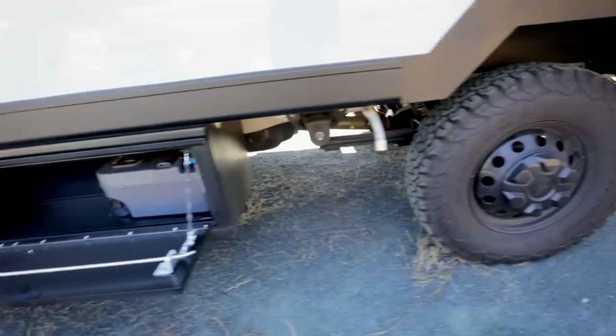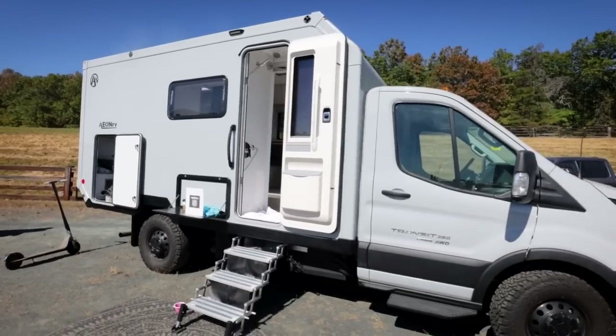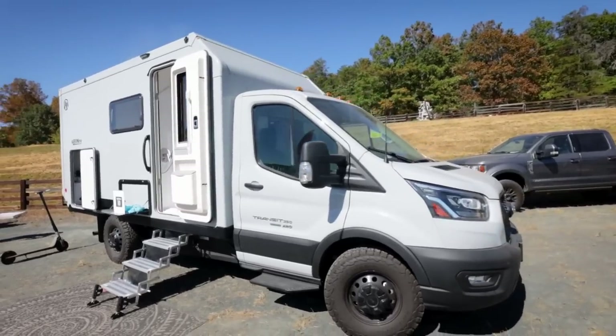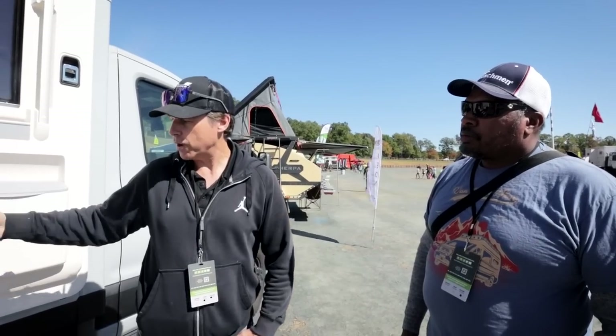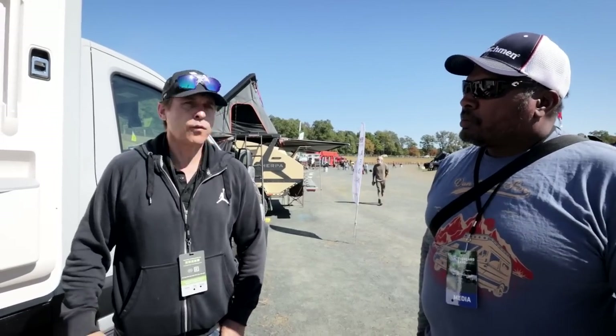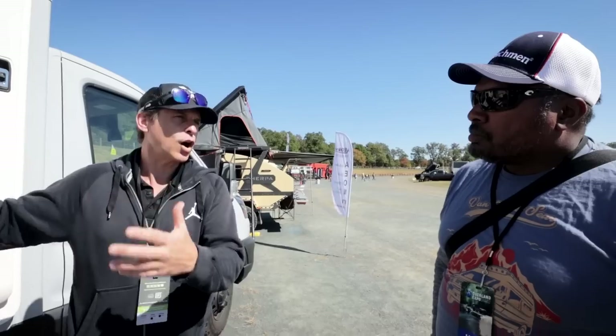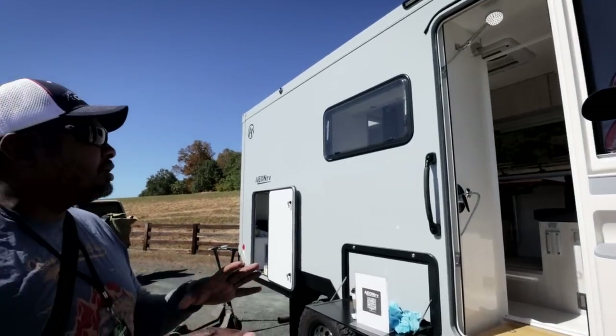When you say all-electric, the chassis side is gas-powered, that's correct. But the coach side — the box — is all-electric in the sense that we don't use propane for cooking. We heat with either free energy from the engine coolant lines for hot water or electric. We have a very efficient mini-split for air conditioning that we can run off the batteries pretty much 24/7. We also use that for heating as a primary heating source.